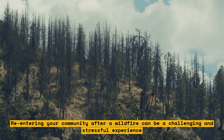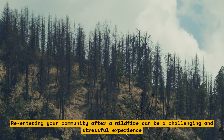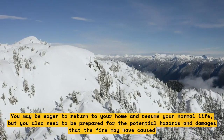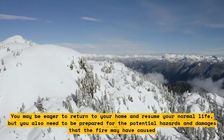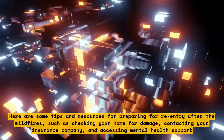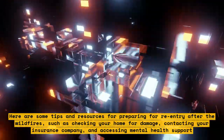Re-entering your community after a wildfire can be a challenging and stressful experience. You may be eager to return to your home and resume your normal life, but you also need to be prepared for the potential hazards and damages that the fire may have caused. Here are some tips and resources for preparing for re-entry after the wildfires.